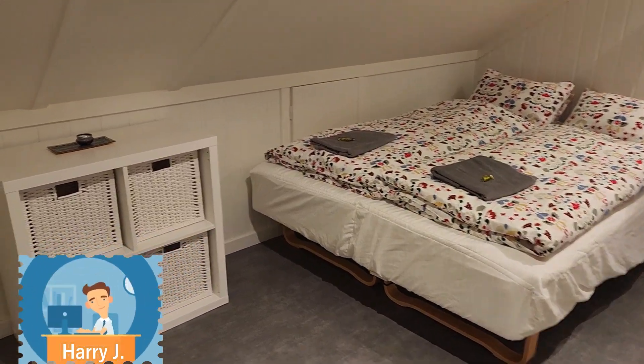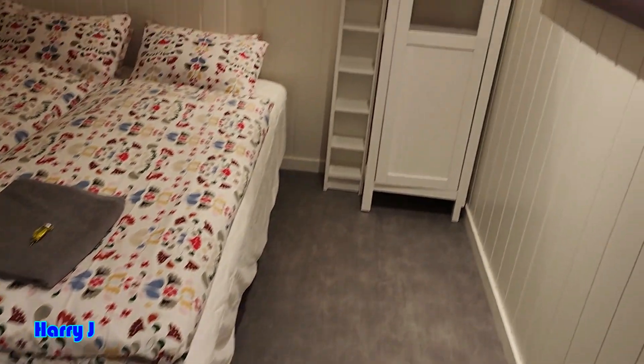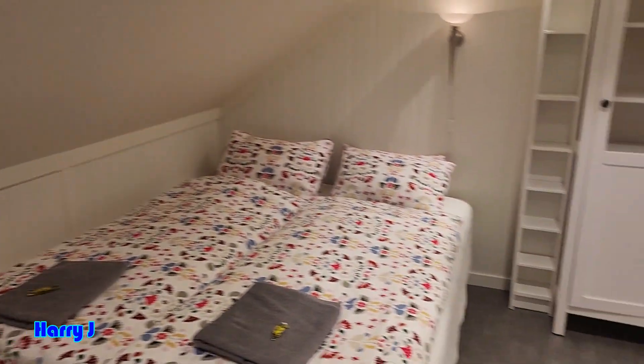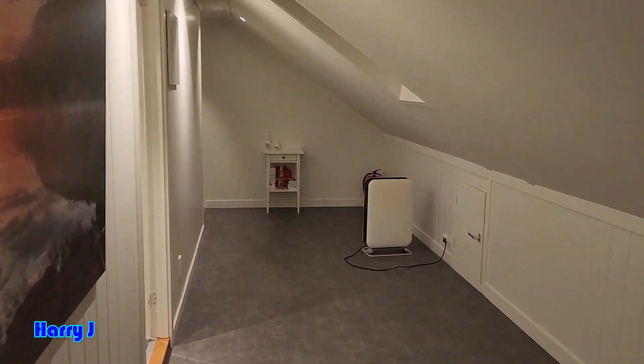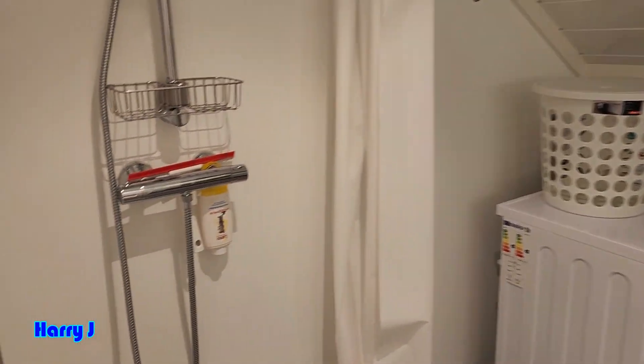First, we'll go to the bedroom. Here is a beautiful, organized bedroom. You can see the lovely floor and some furniture — it's a beautiful classic style. The fittings are good here. Lovely. Here you can leave your luggage and other stuff.